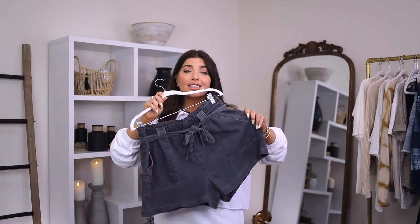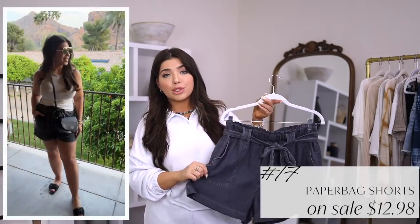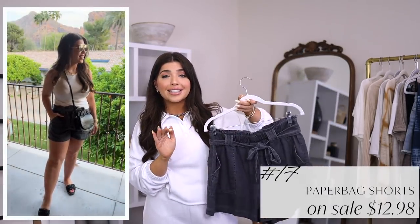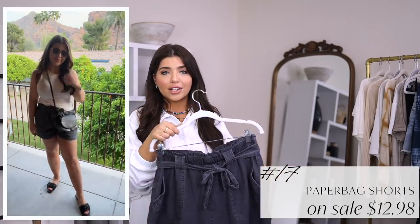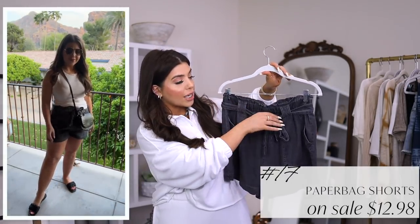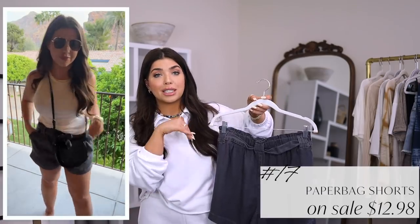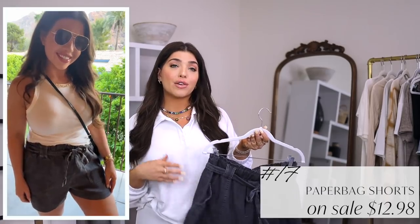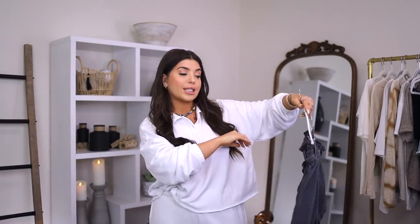Number 17 is currently on sale for under $13. They are this paperbag-style short from Time and True. They are a lightweight, silky kind of rayon — nice and soft. I did go with this washed-out black, but they also come in a few other colors. I like just super simple styling with this, just a plain tank top, maybe even kind of tucking it in so the tie belt here will show. This does also have belt loops to keep the tie in place, and it does have these large patch pockets. I think this is a pair that you could dress up a little bit or dress down. They're meant to have a loose fit and I am wearing these in a medium.